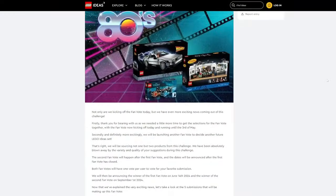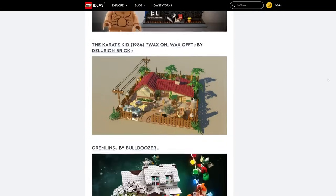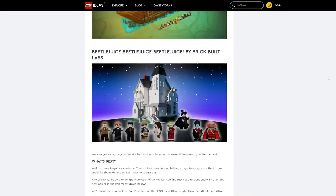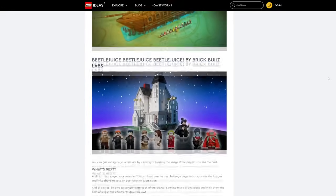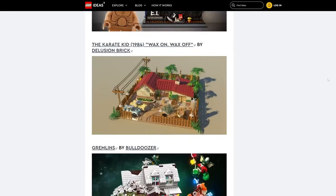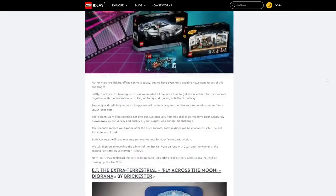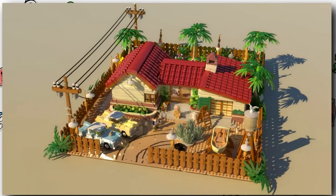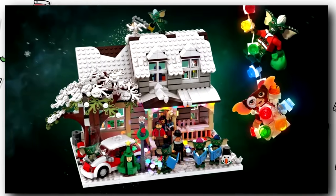LEGO also announced that two sets will be made from this contest instead of the previously stated one, so we're going to get an extra set. We don't know if it'll be two out of these five sets, or from another pool of projects, since there were hundreds submitted. I almost feel like there will be a second selection round based on another five projects — we'll have to wait and see. But any of these five projects could win and I would be happy, because I think all five are interesting LEGO sets.